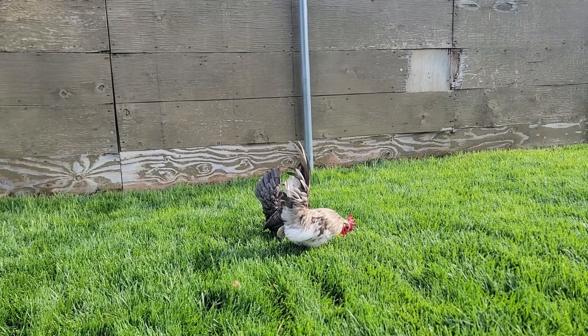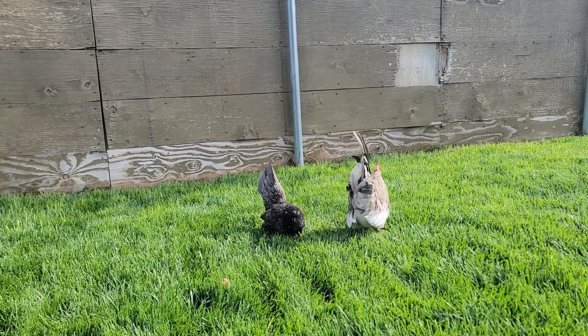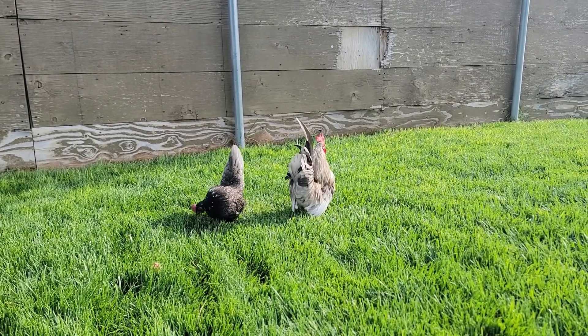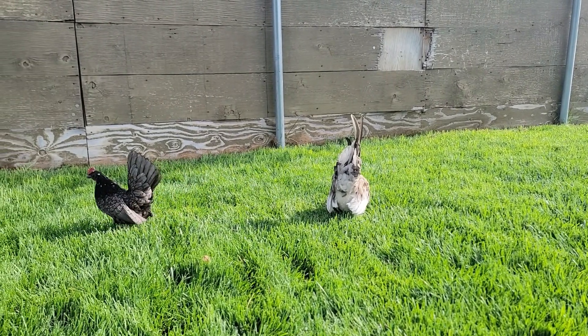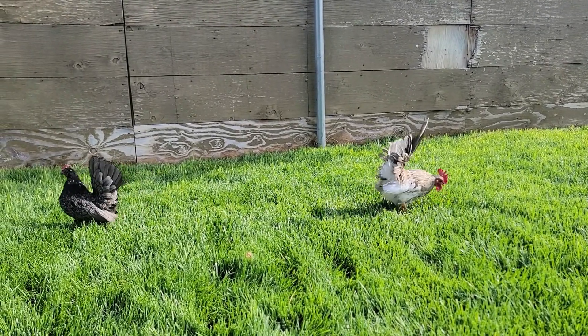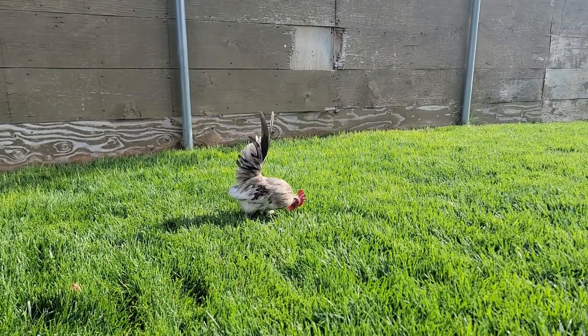I also have another pair coming in from Georgia that I'm excited to show you guys. Here is the blue pair — still early morning so they're just in the yard playing. He's a gorgeous, gorgeous splash guy.